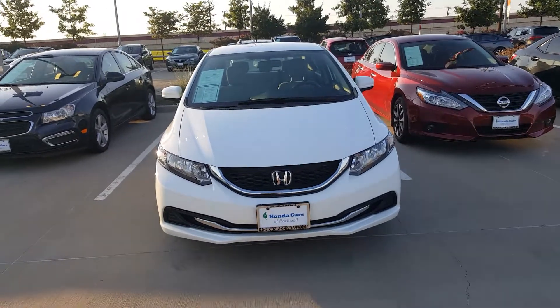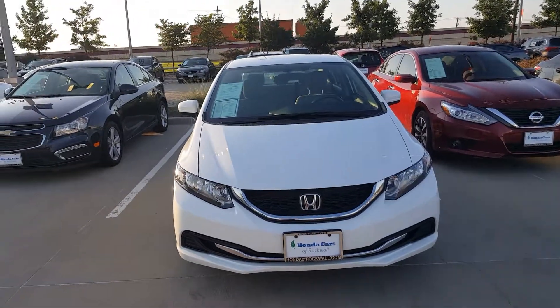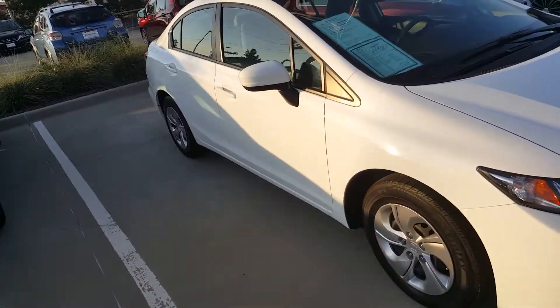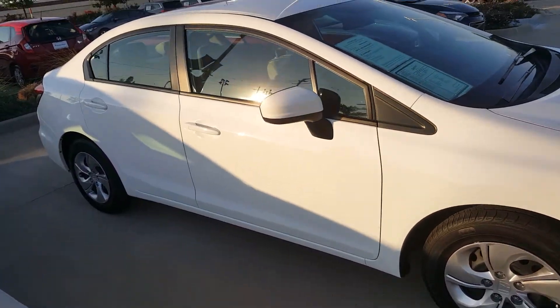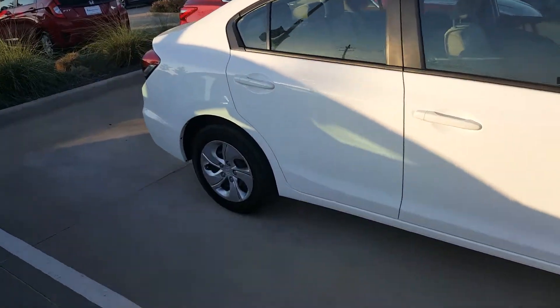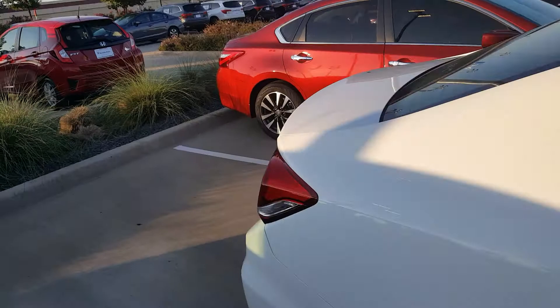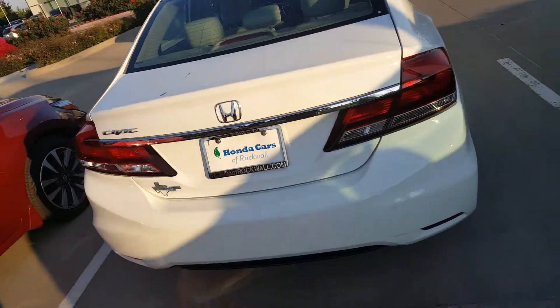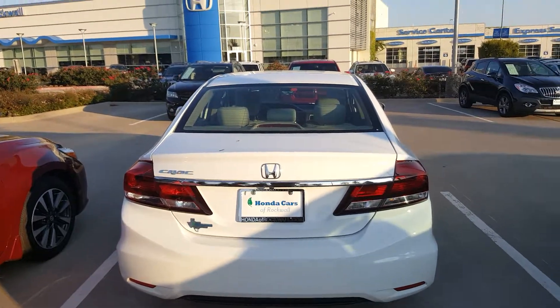Hi, this is Keith from Honda Cars of Rockwall, 1550 East I-30. Want to give you a bird's-eye view of the 2014 Honda Civic LX. It's white, very nice looking car, 1.8 liters, with about 29,791 miles on it.